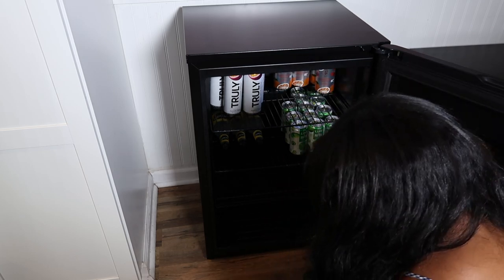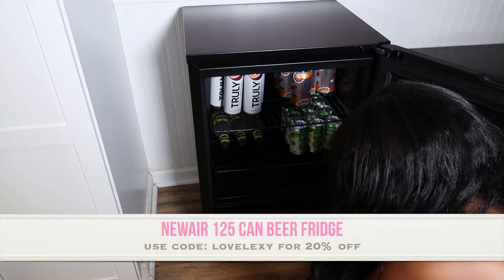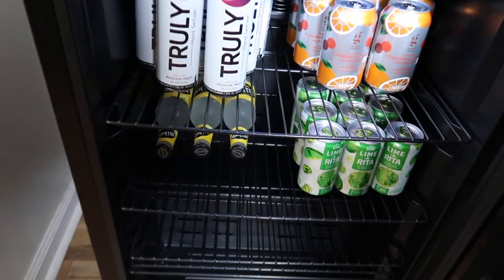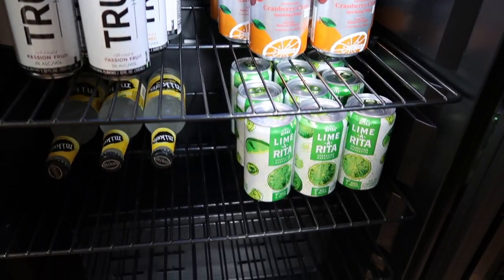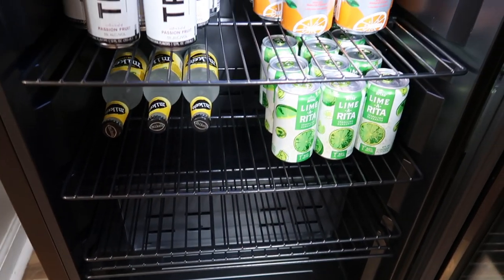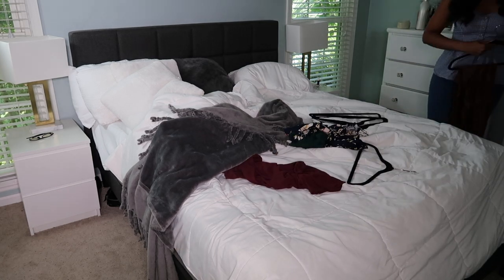If you guys are in the market for a new beer fridge, I'll leave all the information in the description box — my viewers can get 20% off. Here's how my fridge looks; it's definitely not filled up yet. I'm going to grab more beverages at Costco this weekend, but you can see there's tons of space. Now we're moving into the cleaning, starting in the master bedroom.